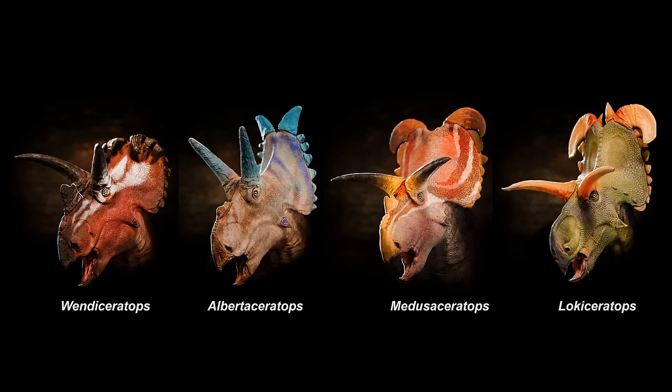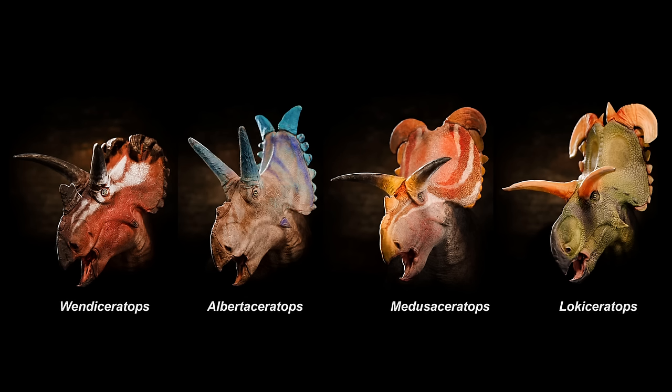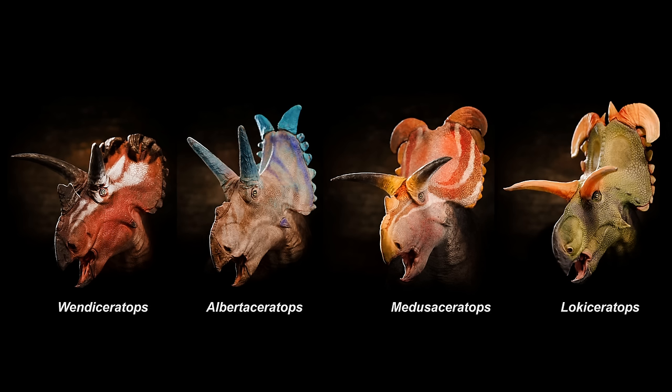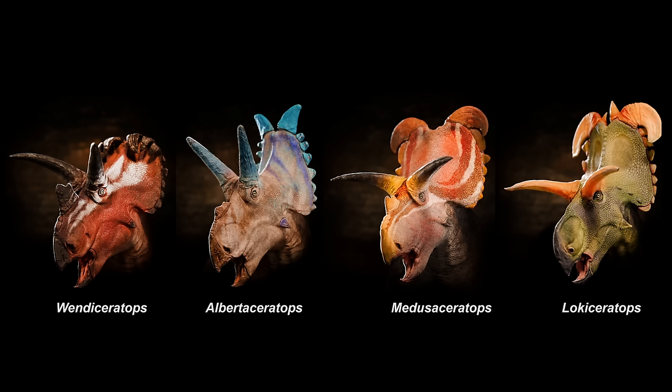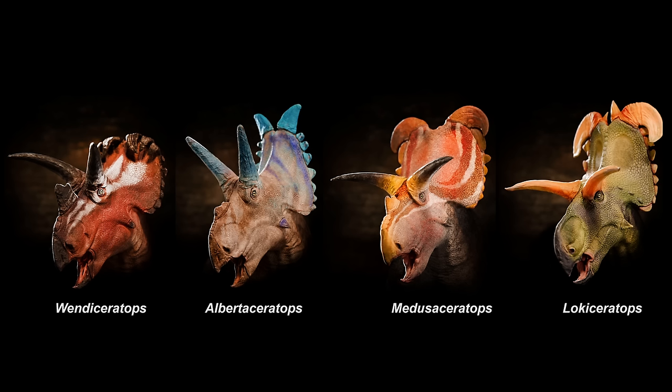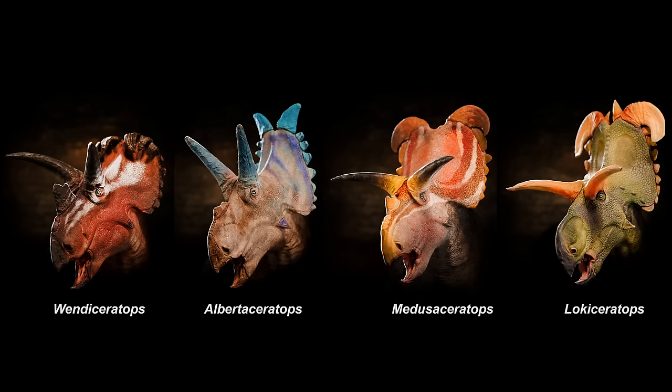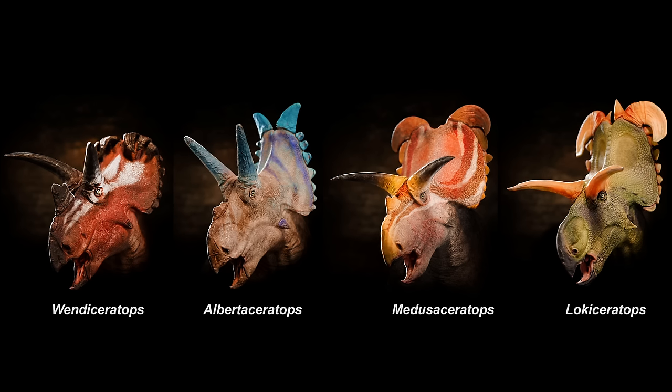We have enough of some of them to show that this is not something like sexual dimorphism, where males have one form and females have another form. It's unprecedented to have so many different forms of the same group of dinosaurs in the same spot and time.